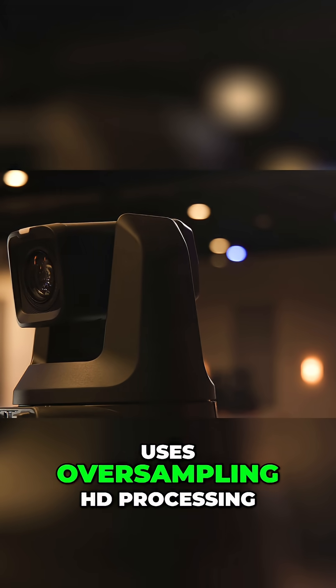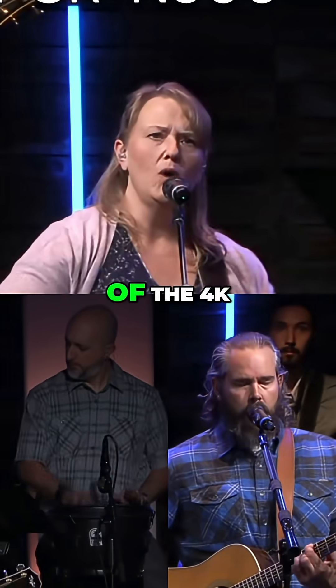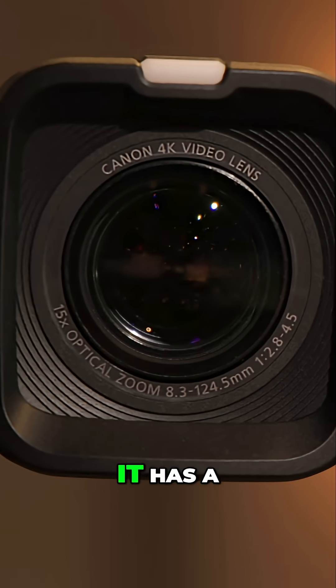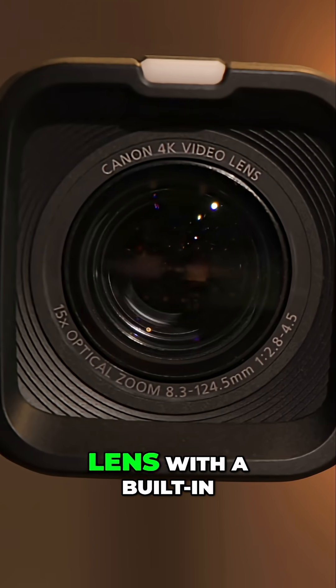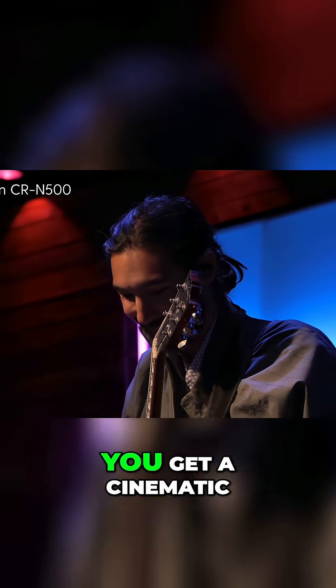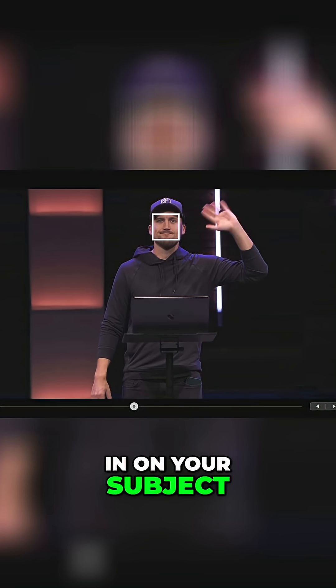This camera also uses oversampling HD processing, taking full advantage of the 4K sensor to generate stunning full HD video. It has a 15x optical zoom lens with a built-in ND filter and optical stabilization. This lens and sensor combination means you get a cinematic depth of field, especially when you zoom in on your subject.